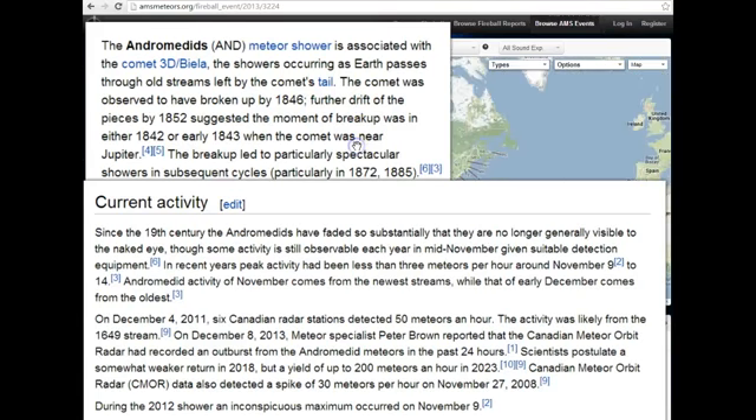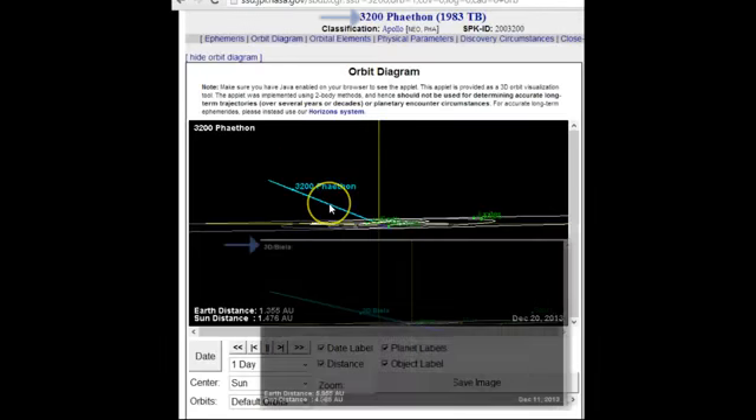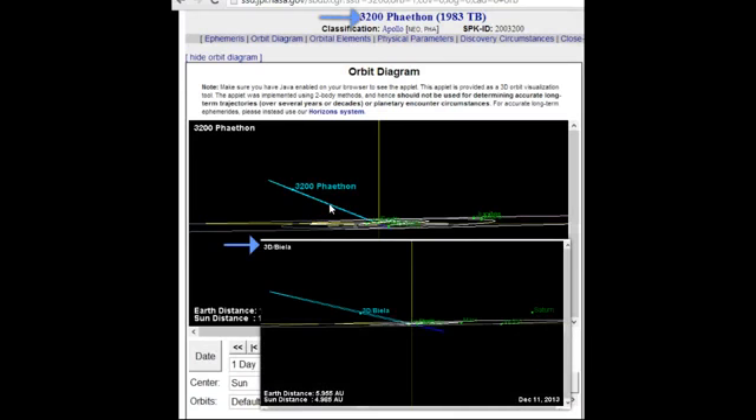The Geminids come from Phaethon. Now, 3200 Phaethon is the parent object of the comet of 1490 that wiped out the Chinese fleet. You can see the angles — Phaethon is a little steeper. It dives in just a little deeper than Biela.